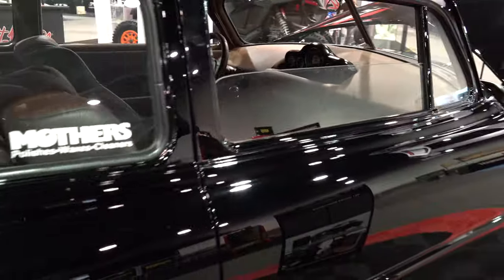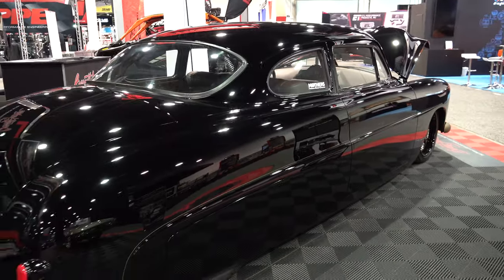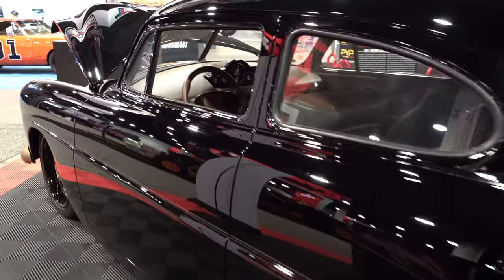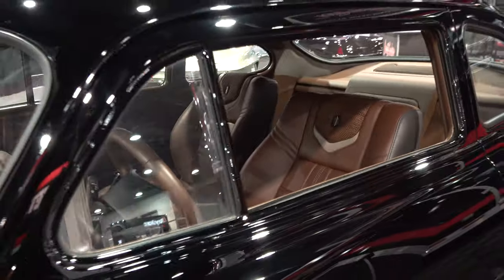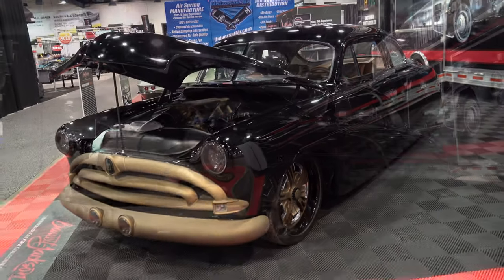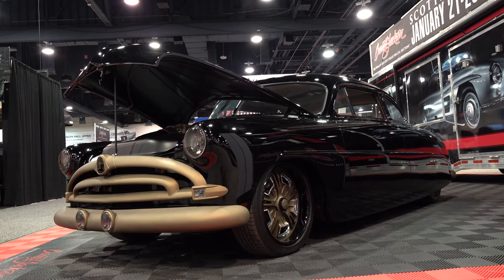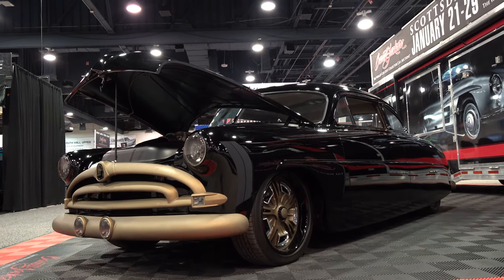Especially in Vegas — I think it plays really well in Vegas. I wish I would have had that as my rental car. I thought it was cool and I knew y'all would want to see it. So there you go — from the 2022 SEMA show, a 1951 Hudson Wasp. Hope y'all have enjoyed it. See ya.